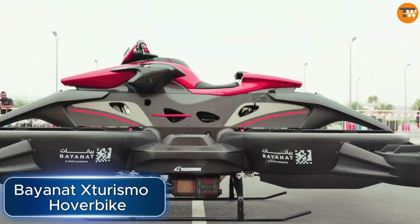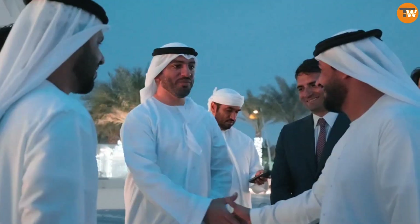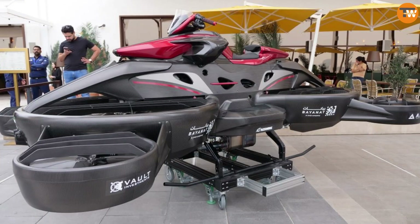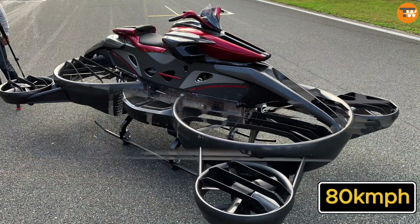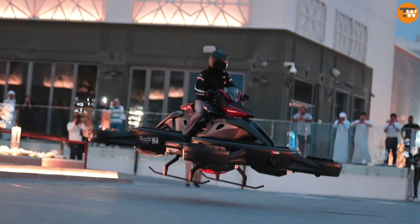The United Arab Emirates recently showcased a hoverbike made by a local startup called Bayanat Sturismo, attracting attention from government officials who praised it as a groundbreaking tool for emergency services. This 300-kilogram hoverbike can go up to 20 meters high and reach speeds of 80 kilometers per hour, powered by a 230-horsepower Kawasaki racing engine.